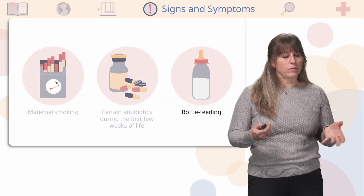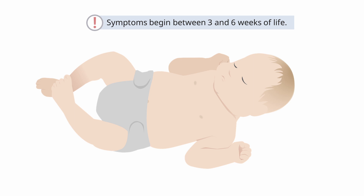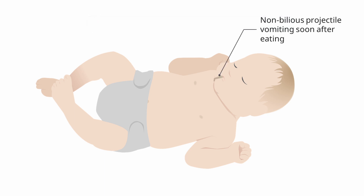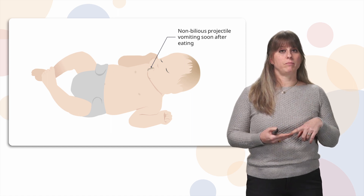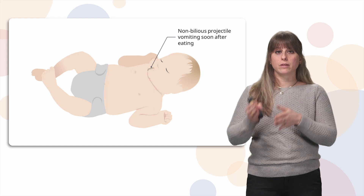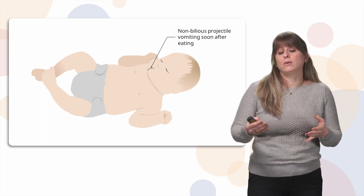What are the signs and symptoms of pyloric stenosis? Remember that signs and symptoms are also cues. These patients are typically between three and six weeks old at the time of diagnosis. They will always have non-bilious projectile vomiting soon after eating — this is a huge cue. When you see or hear of a patient having non-bilious projectile vomiting, you should be concerned for pyloric stenosis. Non-bilious means not green; the vomit often looks like what they ate — milky or like formula.